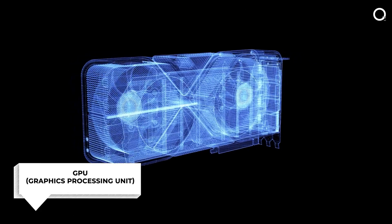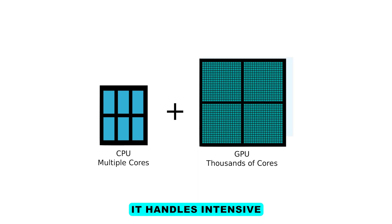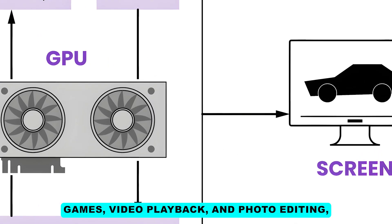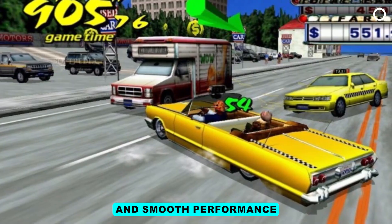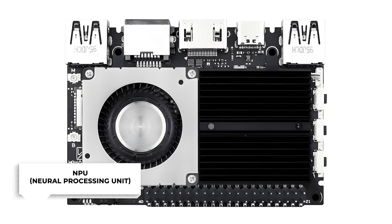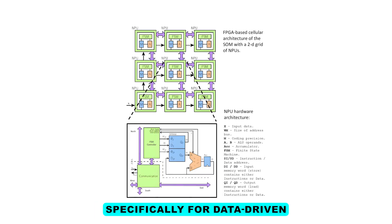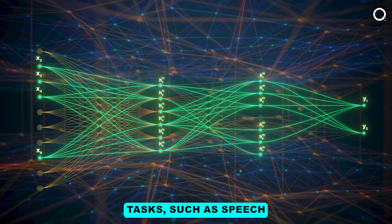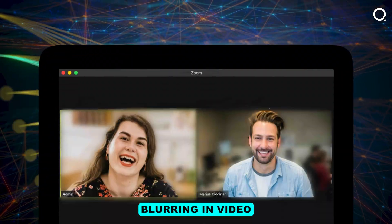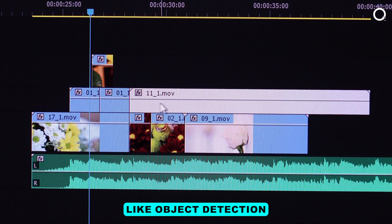GPU — Graphics Processing Unit: A GPU is specialized in executing graphics operations. It handles intensive processing for tasks like video games, video playback, and photo editing, ensuring high-quality visuals and smooth performance. NPU — Neural Processing Unit: Unlike general-purpose CPUs and GPUs, NPUs are geared specifically for data-driven parallel computing. They excel in processing large amounts of multimedia data and neural network tasks, such as speech recognition, background blurring in video conversations, and object detection.